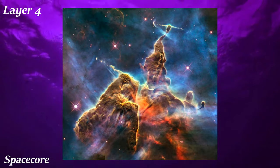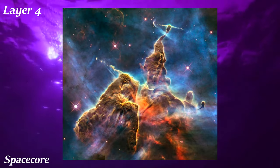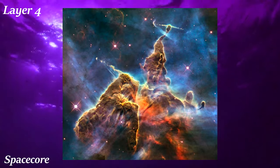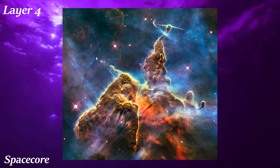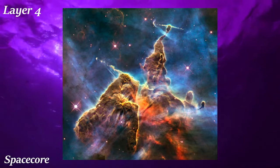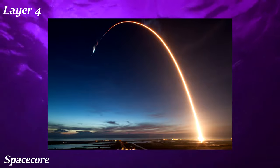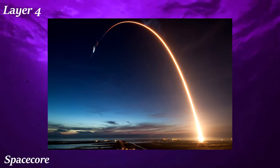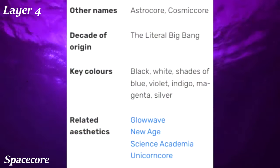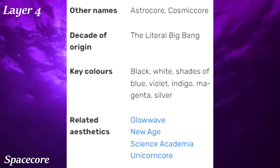Space Core is an aesthetic all about space. This includes actual celestial objects like planets, stars, nebulae, and galaxies, as well as man-made objects relating to space like telescopes and rockets. It's an extremely broad aesthetic — if there's a visual with anything remotely related to space, it's considered part of Space Core. Also, a funny tidbit from the wiki article: the decade of origin is listed as the literal Big Bang.